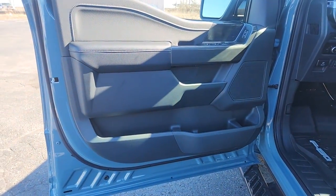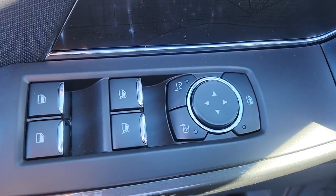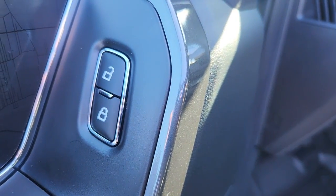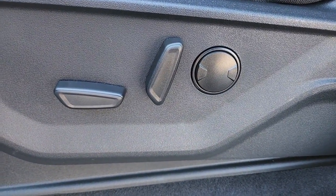These are just some of the great options this vehicle comes with: navigation system, keyless entry, satellite radio, heated mirrors, fog lamps, remote engine start, chrome wheels, aluminum wheels, steering wheel audio controls, alarm.